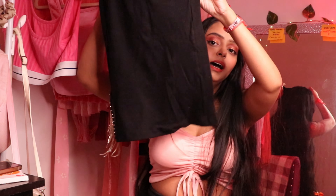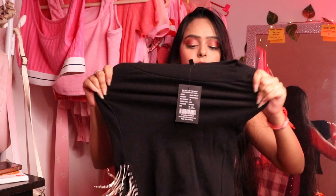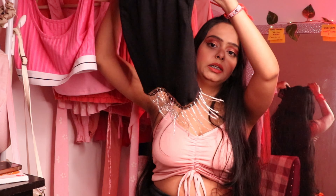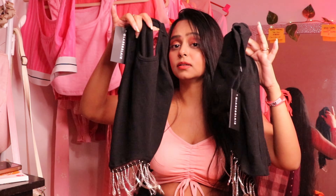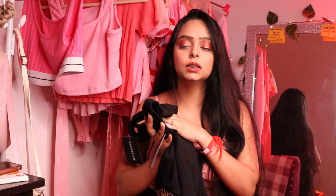This skirt has tassels and a very nice stretched material. I showed this matching top in my last video, so you can carry them together as a good coord set. If you want the link, check the last video. The price is around 300 to 500 rupees — I don't remember exactly. I loved it and it makes a great quad set.